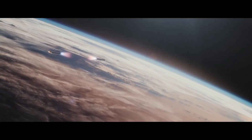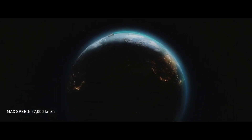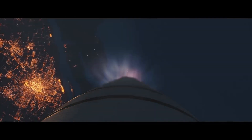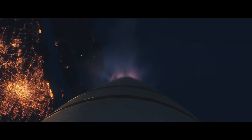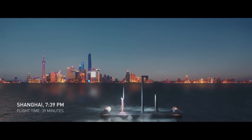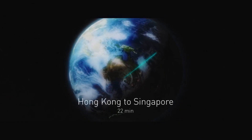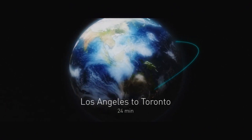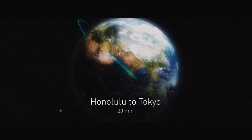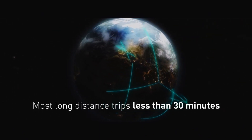SpaceX plans to use Starship Super Heavy to provide Earth-to-Earth transportation services in the near future. The system will be able to travel between any two points on Earth in under one hour, revolutionizing the way we travel. Starship Super Heavy will be able to travel at speeds of up to 28,000 miles per hour, making it the fastest transportation system in the world. It will be very efficient, using less fuel than traditional transportation systems.